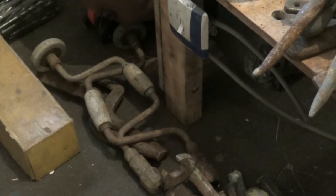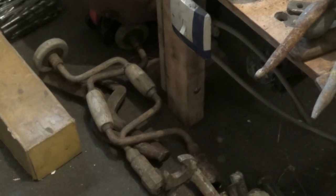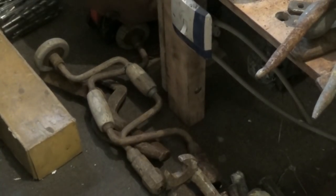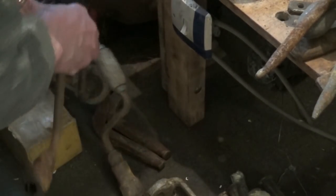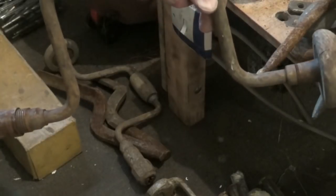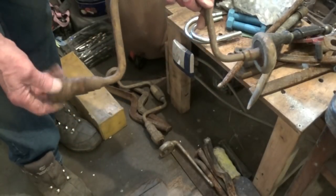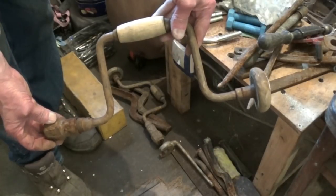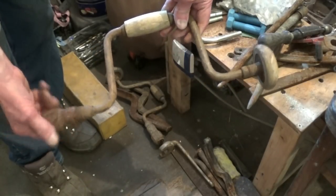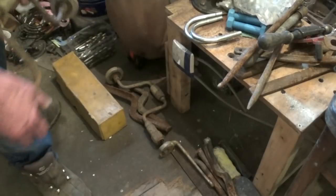There are a couple of old carpenter's braces, like the one I restored before. So that's an upcoming project — something we can do. Very neat cleaning up on them. They're free, and they'll clean up all right. Someone might like them for an ornament for a quid or two, or I might be able to use them.